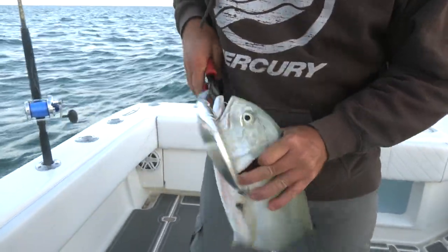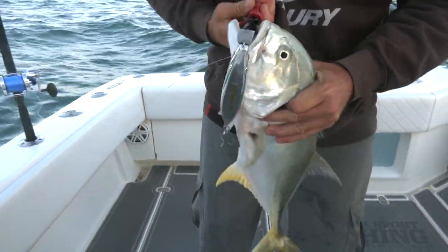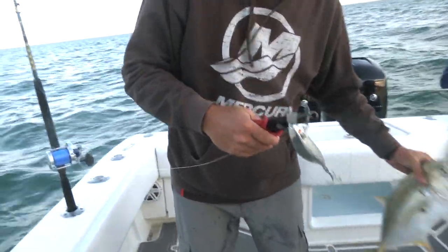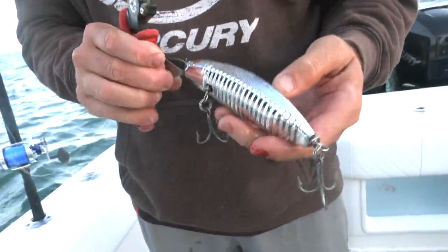Now, obviously, if we were going to release these fish, we'd switch off the treble hooks and put J-hooks on the lures. But we're saving these guys for bait — and there's that bait right there. There's that ocean-born flying witch bait.